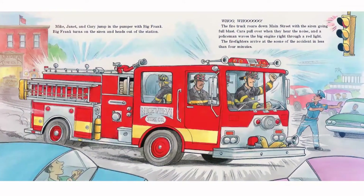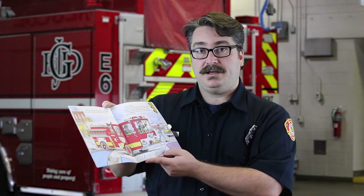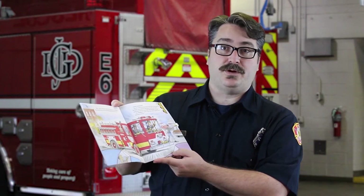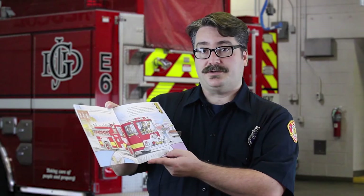The fire truck roars down Main Street with the siren going full blast. Cars pull over when they hear the noise, and a policeman waves the big engine right through a red light. The firefighters arrive at the scene of the accident in less than four minutes. It's a good example, boys and girls, of helpers in our community — people that pull to the side of the road, and police officers who are our partners in public safety.